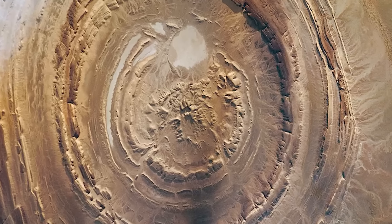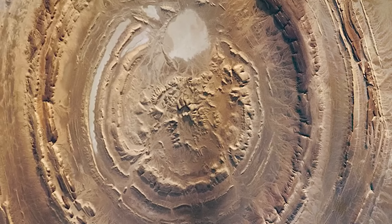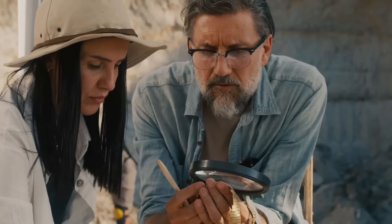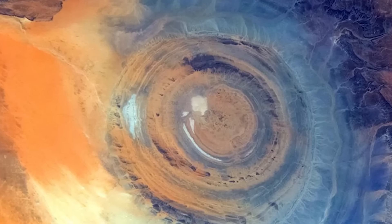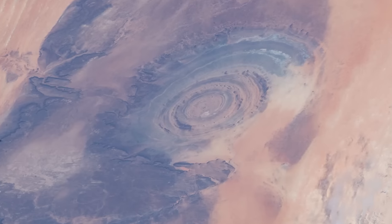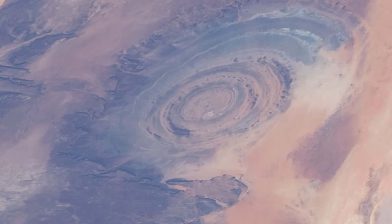One of the most striking aspects of the Rishat structure is its series of concentric rings. These rings are quite intriguing because they're not all the same. They vary in terms of their width, what they're made of, and how they've eroded over time. This creates a complex, layered look that's quite captivating.